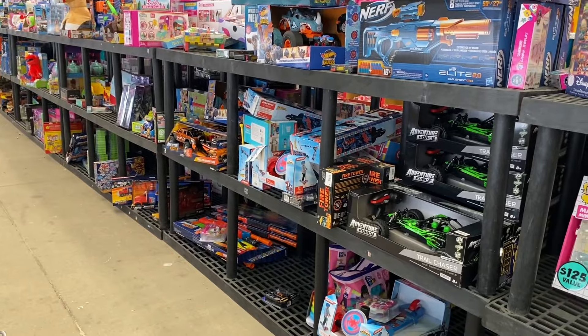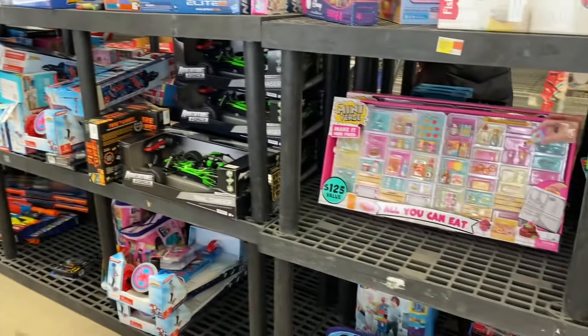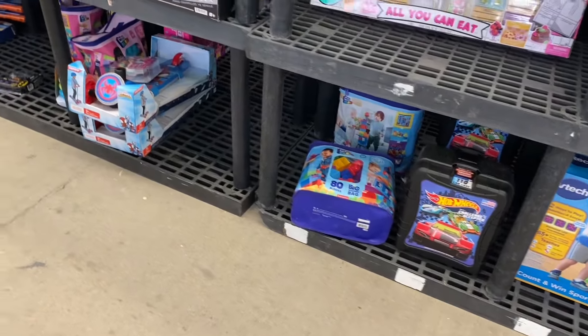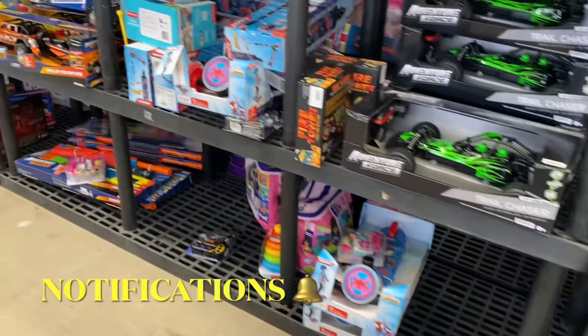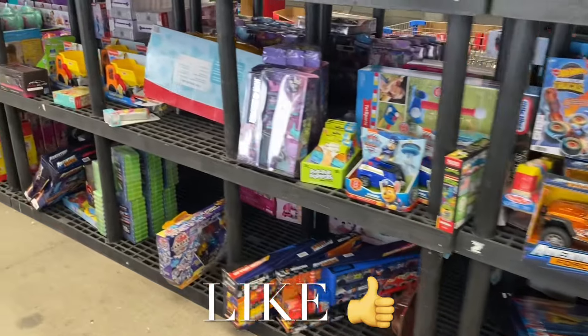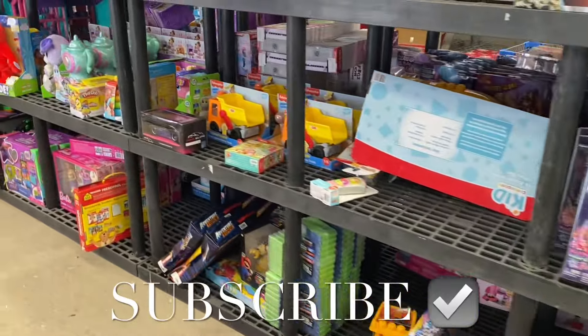They have so much stuff over here on clearance — that one was a Black Friday deal and now it's over here. They have Hot Wheels cases, all half off. I had so much fun showing you everything! If you like the channel, go ahead and like, subscribe, and comment and I'll keep bringing more. Thank you so much for watching and I'll see you in the next video!